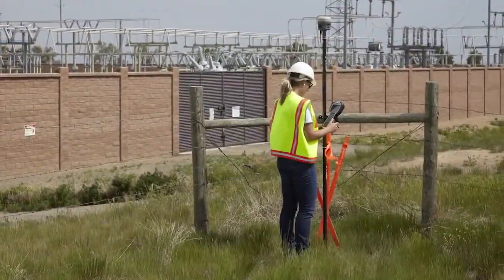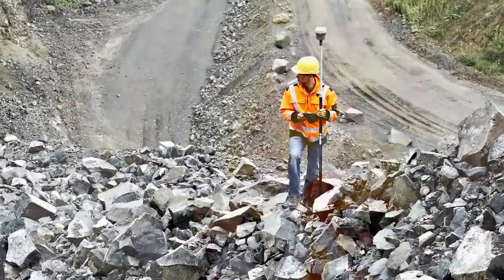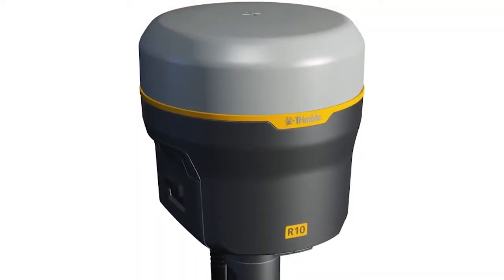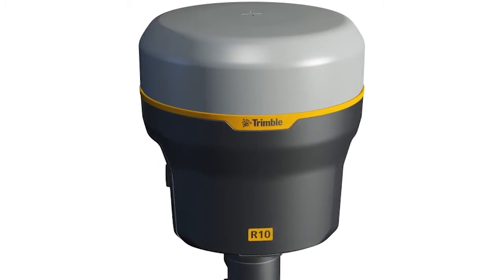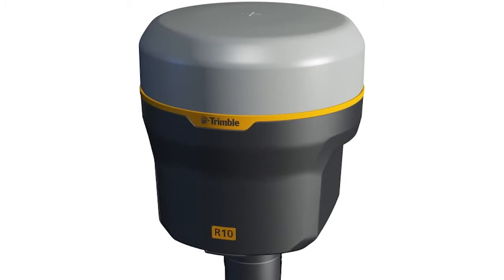Another benefit of Trimble SurePoint is that it reduces operator fatigue, as the user spends less time maintaining the pole in a stable plumb position for each shot. The Trimble R10 with Trimble SurePoint technology provides unprecedented speed and accuracy for all survey applications and ensures distinct productivity advantages over traditional GNSS receivers.